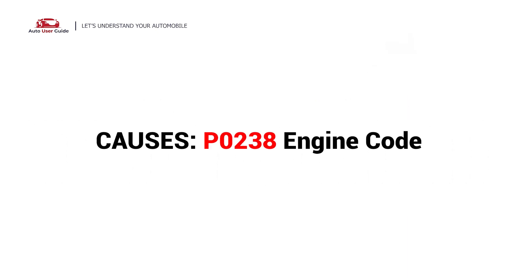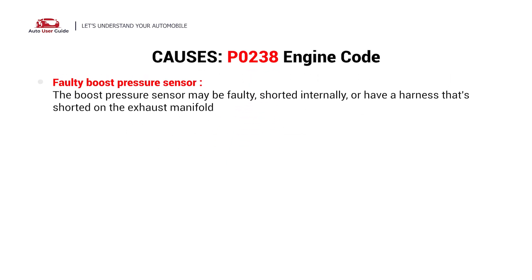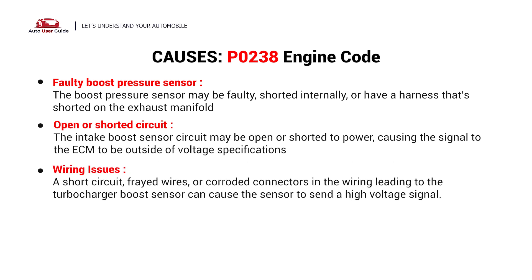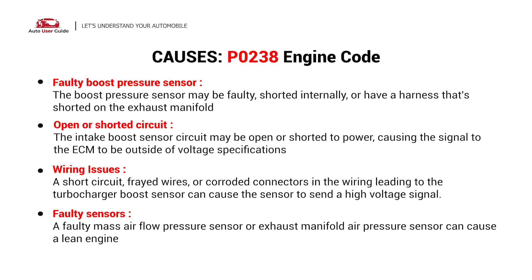So what causes this? Here are the most common causes. This error could be caused by these possible faults in your car: faulty boost pressure sensor, open or shorted circuit, wiring issues, and boost pressure sensor connector problems.